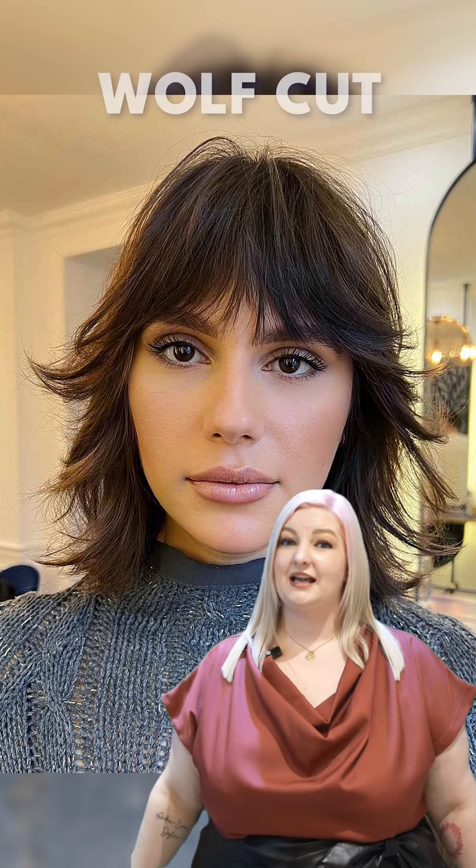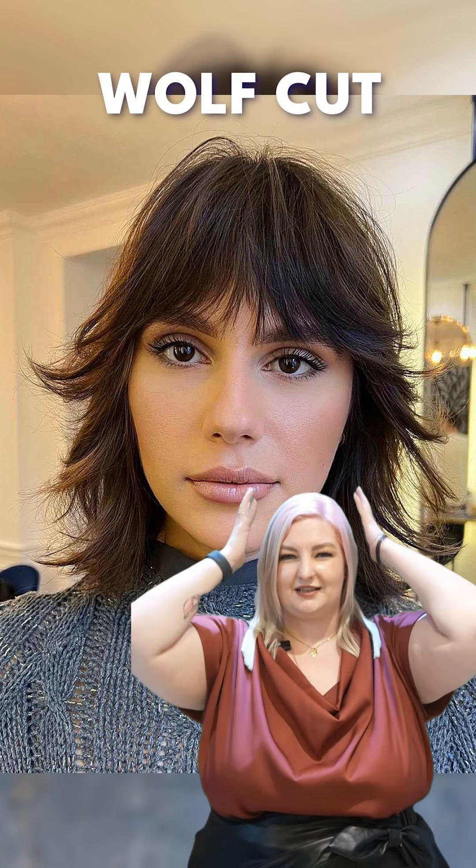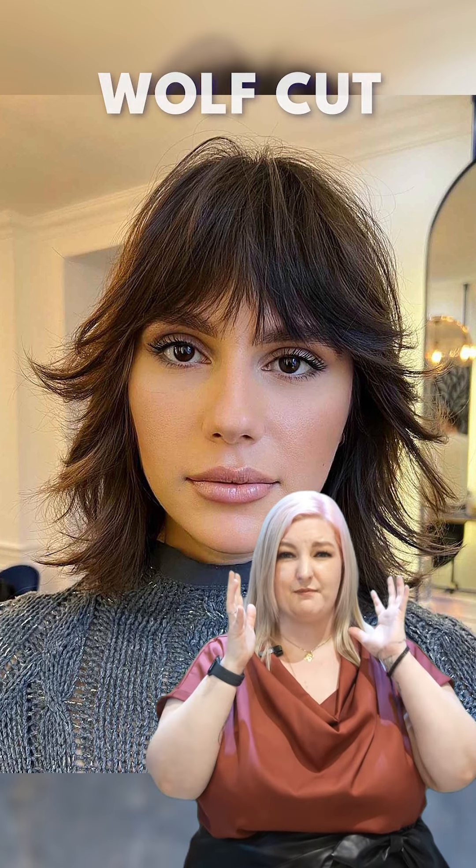After that, maybe you want to try a long pixie cut — this is the wolf cut. So, textured volume here at the top, textured layers around your neck and nape area.